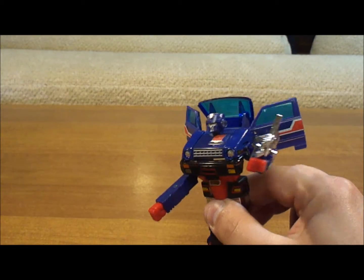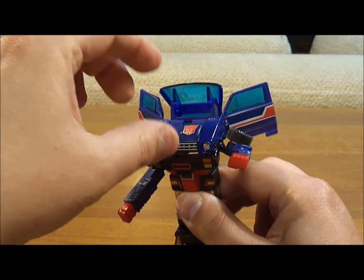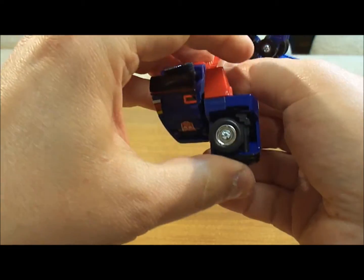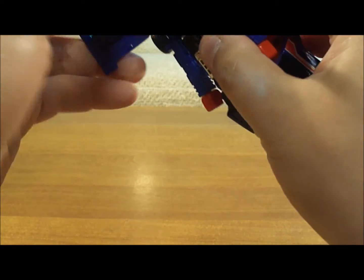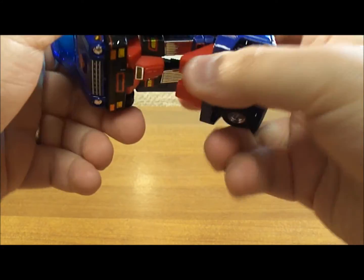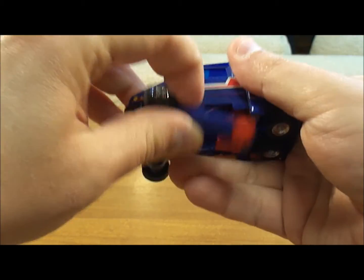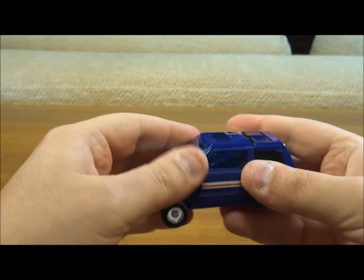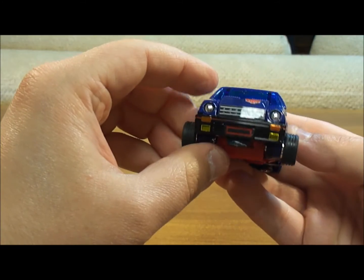Now to transform him, you take off his guns and he's going to transform into a car-type vehicle that to me resembles what you'd see today as maybe a Scion XA. Which is interesting because in the newer series he turns into a Scion XB — there's a little predictive programming there. We're going to squeeze these legs in — he's pretty simple to transform. There we go. That was super easy, just putting pieces in order where they go. No real trick to him.